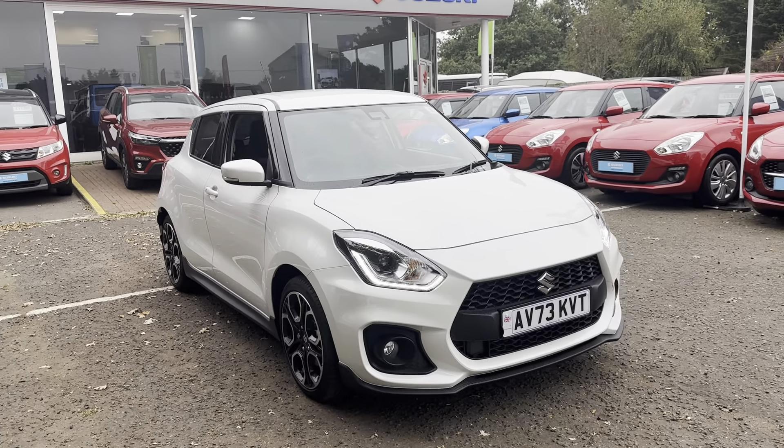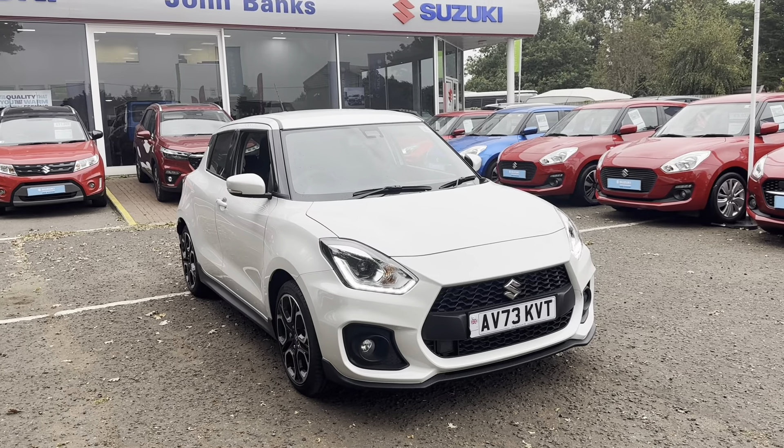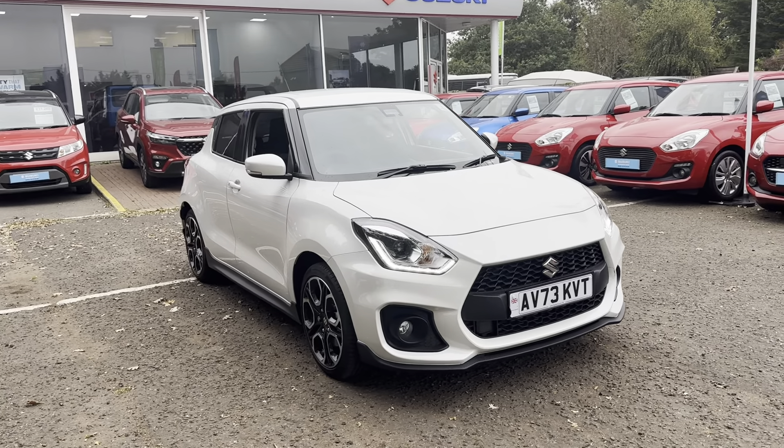If you've got any questions about this car or would like to book in for a test drive, please do give us a call, pop us an email, or just come into the dealership.